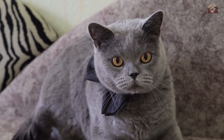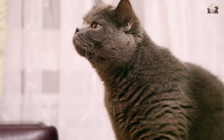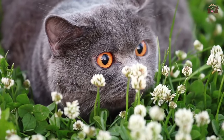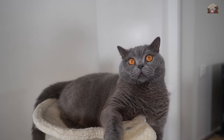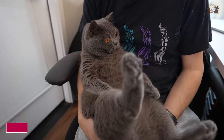British Shorthairs are known for forming deep bonds with their owners, often displaying a strong sense of loyalty and devotion. This trait stems from their history as lap cats, providing comfort and companionship to their human counterparts. They thrive on affectionate interactions such as being petted, cuddled, and talked to, fostering a strong emotional connection with their families.